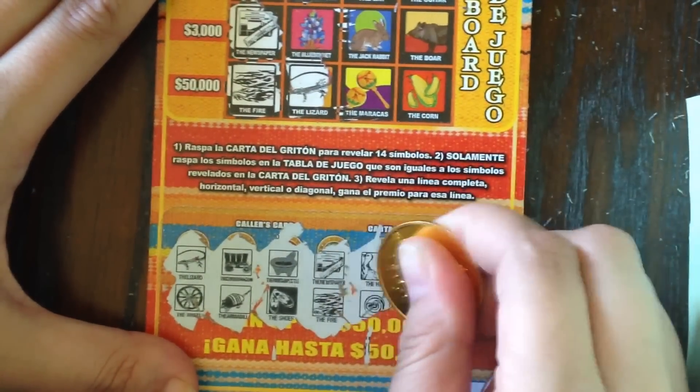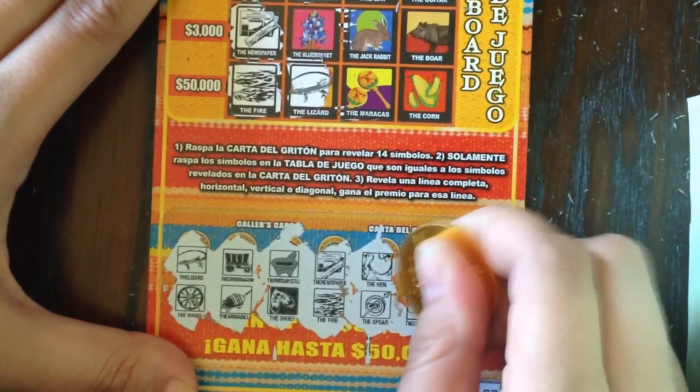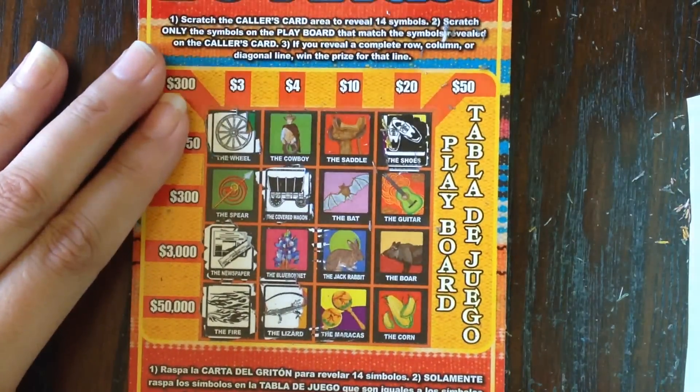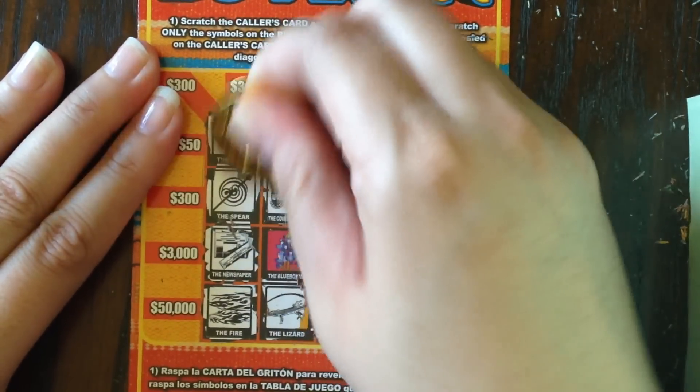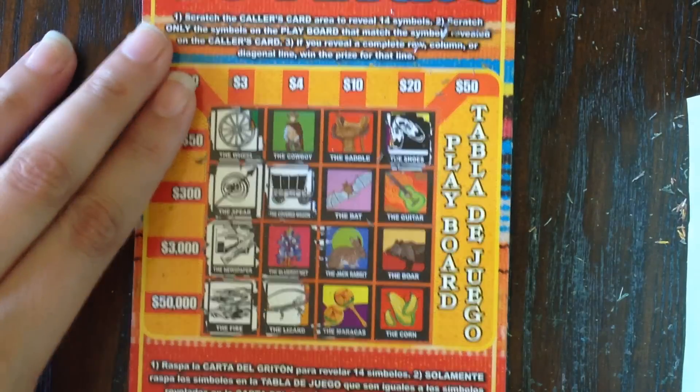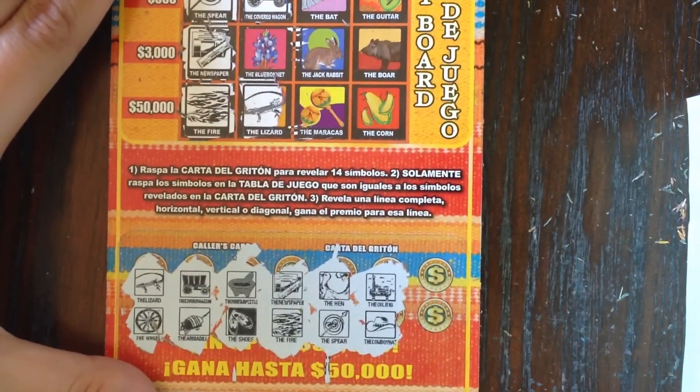Let's pull up our next ones: the hen, the spear, the cowboy hat, and the oil rig. We have the spear, so we've got a three dollar winner for sure. Do we have the hen? I don't see the hen. No oil rig. What about the cowboy hat? We do not see the cowboy hat. Let's pull our last two symbols.